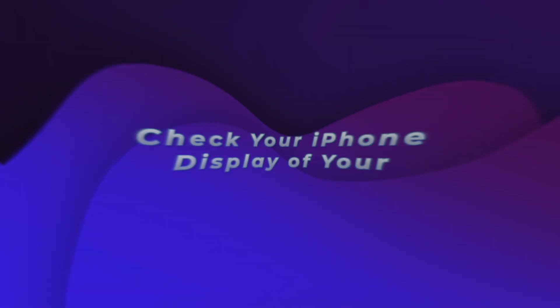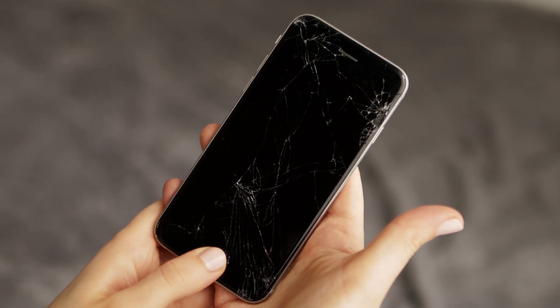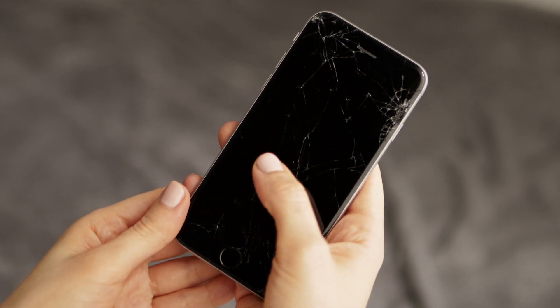Now we need to check if your iPhone's display is alright or not. There could be a scenario where your iPhone's display might be broken, and hence you won't be able to see any information on the screen.